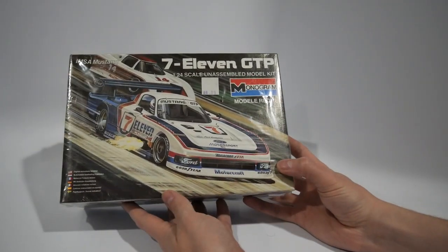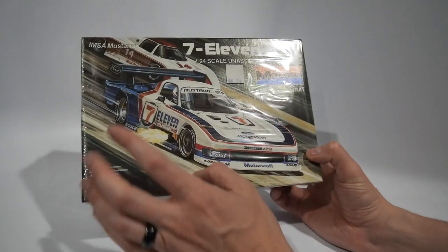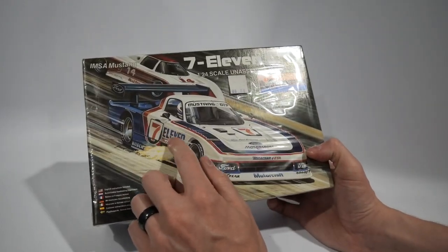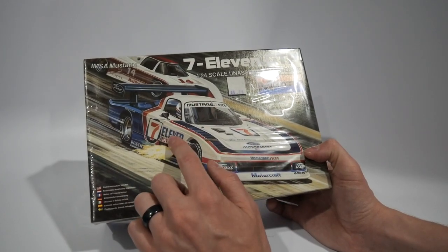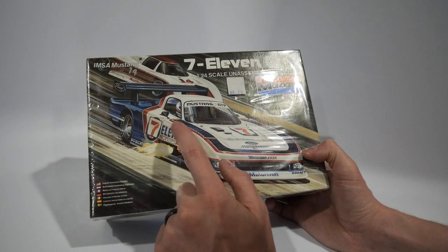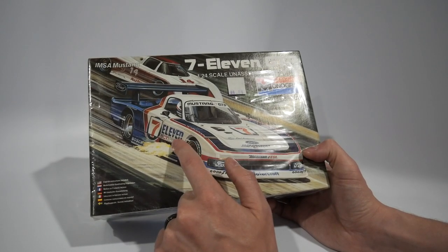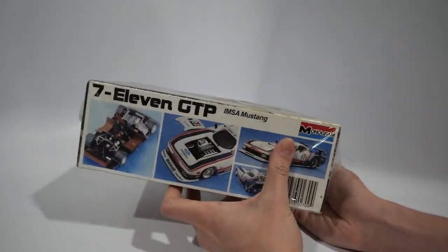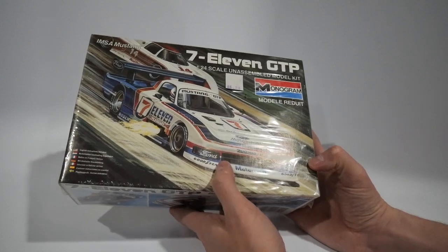Next is the 7-Eleven GTP — a Monogram IMSA Mustang. I don't see the 7-Eleven logo written out much anymore; it definitely brings me back to the 90s — getting a Slurpee, playing arcade games in the back like Sonic, Street Fighter, or WWF. So I just had to get this kit for the nostalgia.